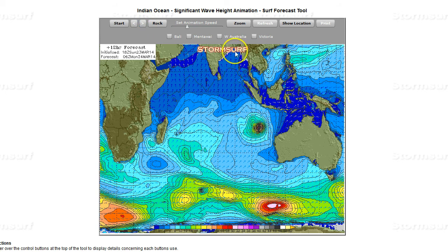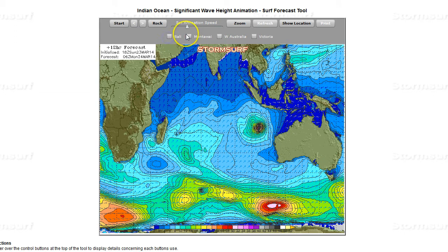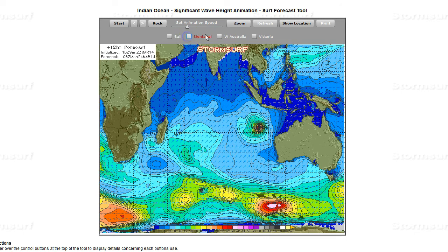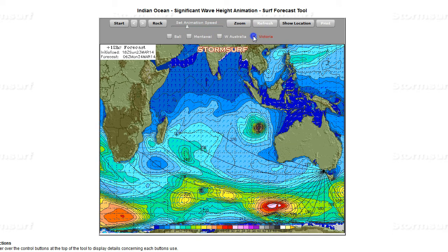It gets up to about 30 feet, but relative to Bali it's pretty much totally shadowed. The Mentawai Islands get a little bit there, but most of the energy looks like it's moving parallel or perpendicular to the path — not a whole lot pushing up that way. If anything, it's Western Australia, or even past Western Australia into Southern Australia — best bets there for sure. The Bells area.